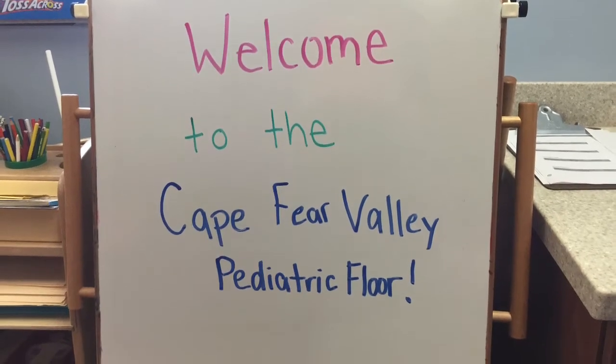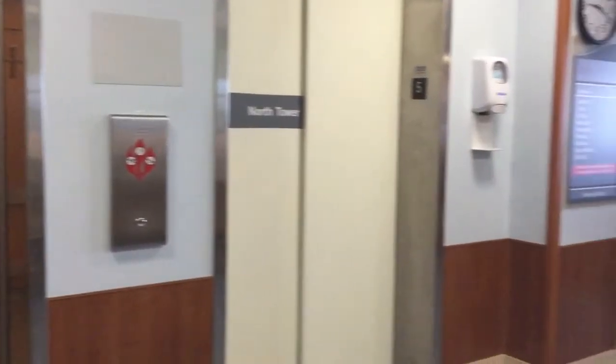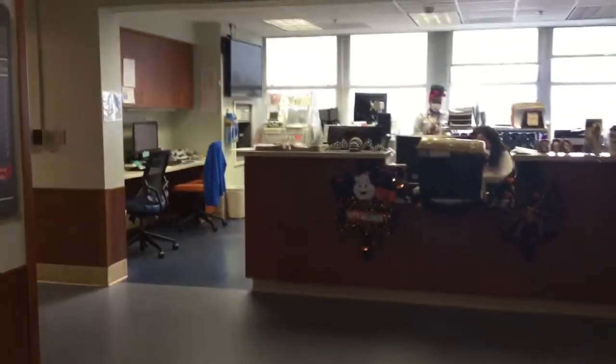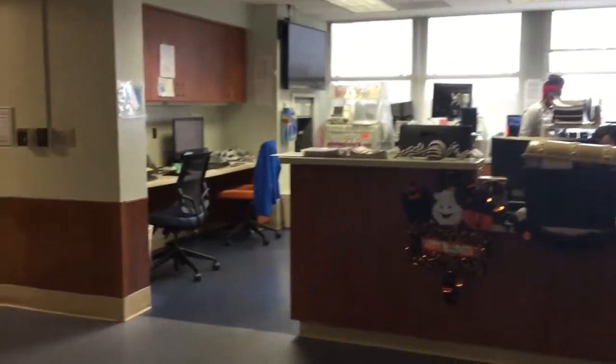This is the fifth floor, also known as the pediatric floor. This is where children and their families come to the hospital when they are sick or get hurt. When your parents come to visit you, this is where they sign in. And over here is the nurses' station where the nurses can be found.